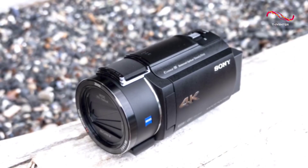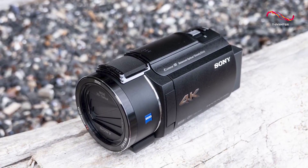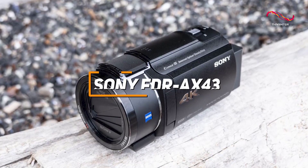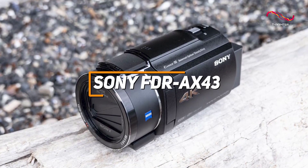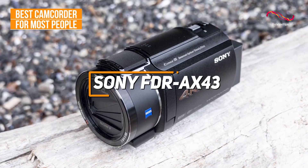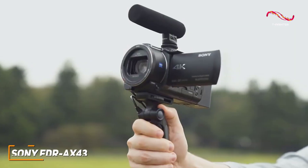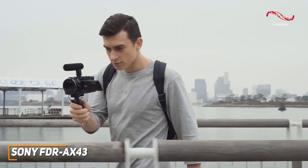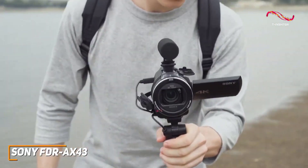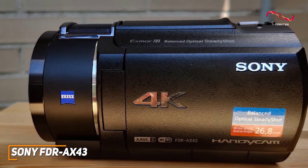Most people might be looking for a camcorder that can comfortably be held with one hand, is easy to use, and can consistently deliver clear footage. The Sony FDR AX43 is made with these needs in mind — my choice for the best camcorder for most people in 2023, with its lightweight and compact design, 4K recording quality, and surprising range of advanced features to help you capture precise moments with excellent detail.